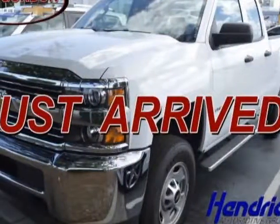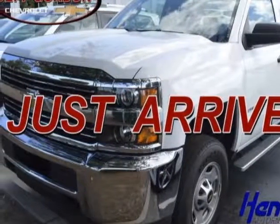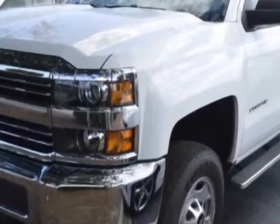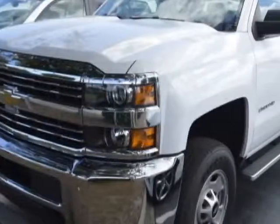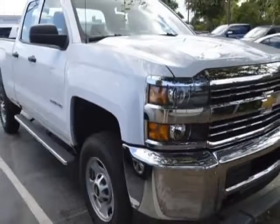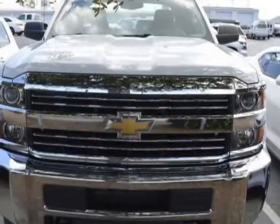Take a look at the certified pre-owned 2016 Chevrolet Silverado 2500 HD. This Silverado 2500 HD has just under 20,000 miles. For your protection, a warranty is available for this vehicle, and it has an automatic transmission.